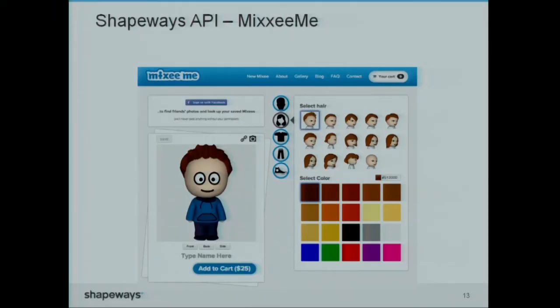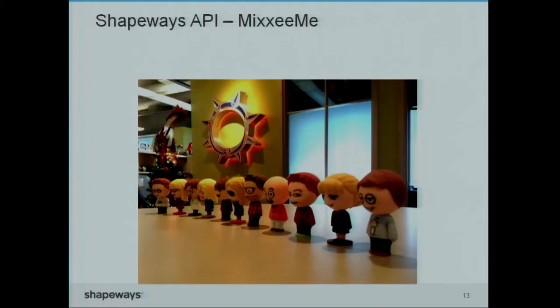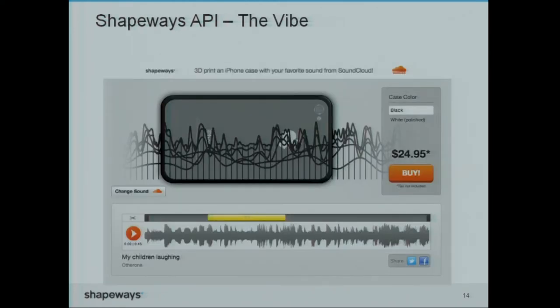These are a few examples of our early adopter users. This is MixiMe, a startup in New York — you can customize your own little figurine in ways we all know about making avatars. But then all of a sudden they turn into real physical products. You can have your whole team and make one. We also did one ourselves: you use soundwaves from SoundCloud, which you can get from their API, turn it into a physical shape, put it on top of an iPhone case, and all of a sudden enable anyone to make their own iPhone case.